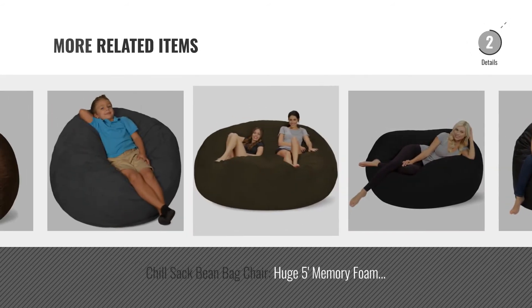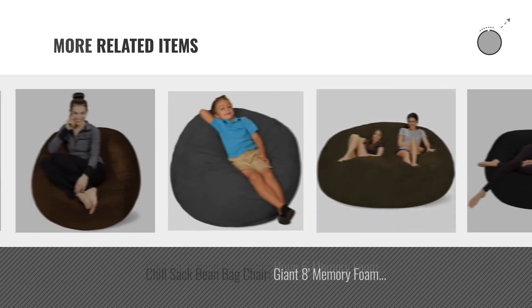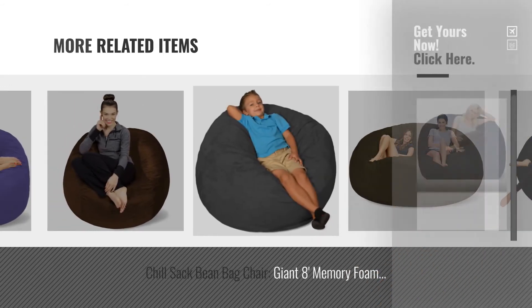Click this circle for more great related products, full details, and online deals. Chilsack.